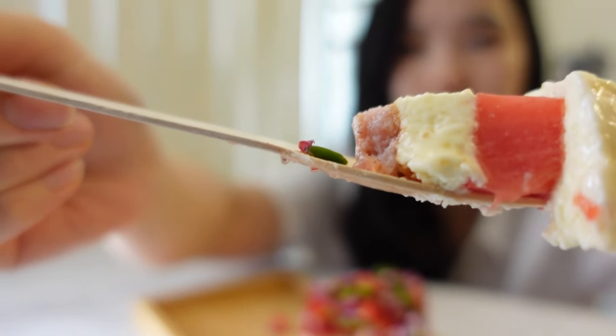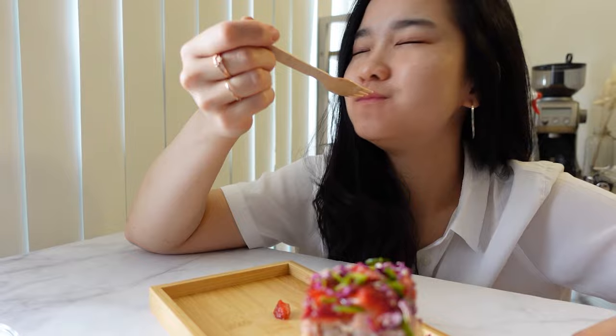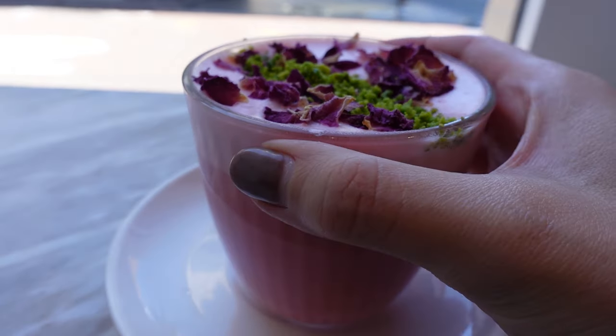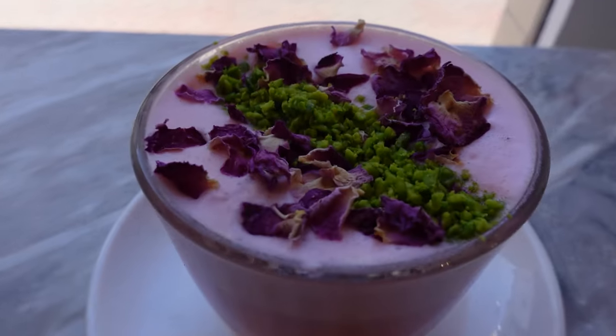And here is some exciting news: Black Star Pastry has recently launched the strawberry watermelon latte — a reimagined version of the iconic cake in a drinkable form. I had the opportunity to try both the cake and the latte.